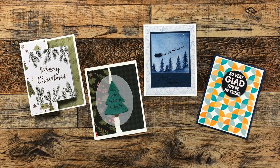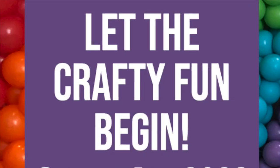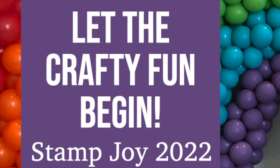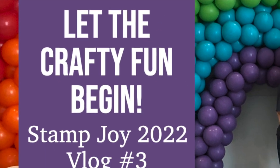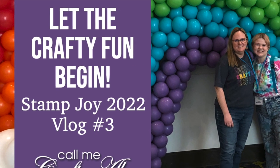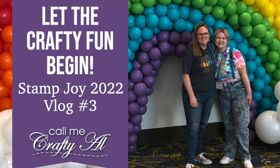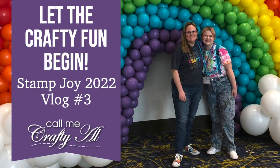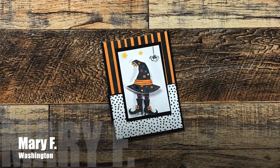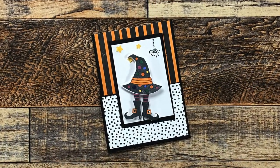Speaking of Stamp Joy — if you haven't seen it yet, my daughter and I attended in October in Des Moines, and I am doing a vlog series. I still have a couple of videos to go, but I will have the playlist linked in the description box below so you can get all caught up. We definitely had a blast!